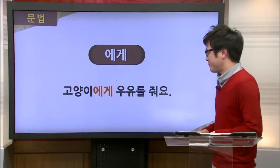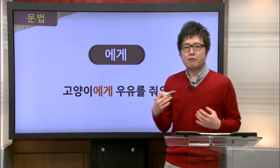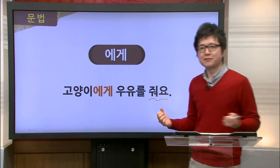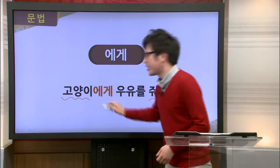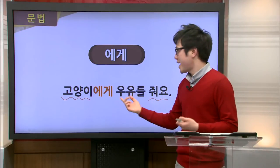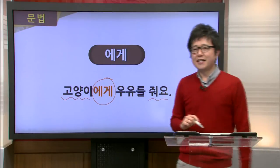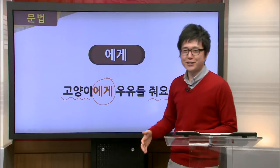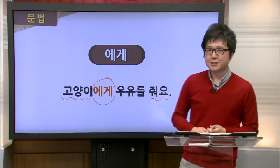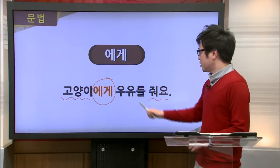Our next example is 고양이에게 우유를 줘요. The verb here is 줘요 — something's being given. To who? 고양이, or cat. So the milk, 우유, is being given to the cat. Since the cat is on the receiving end, we use 에게. Notice that 에게 can also be used with animals, not just people. 고양이에게 우유를 줘요.